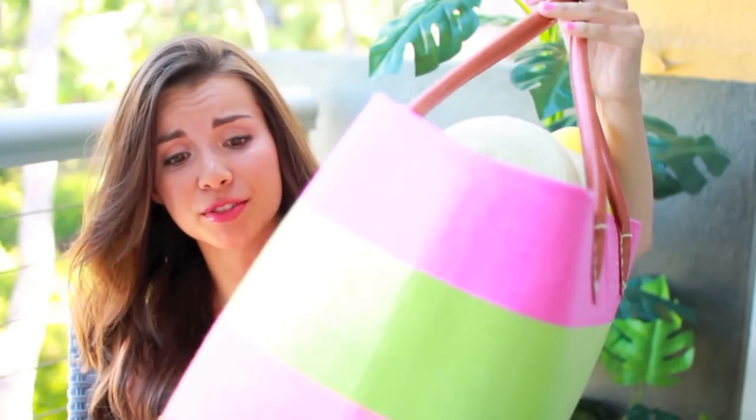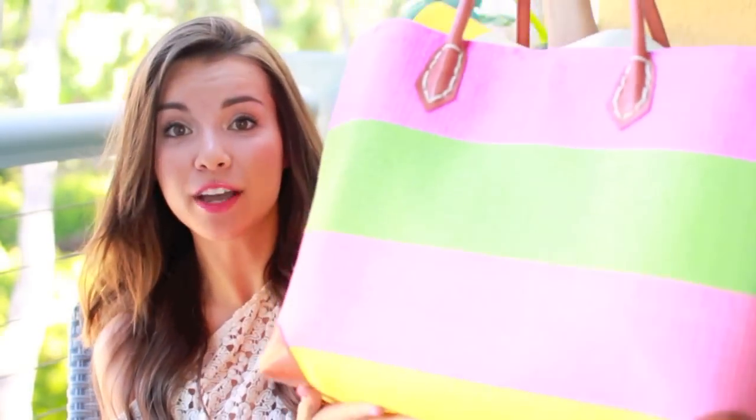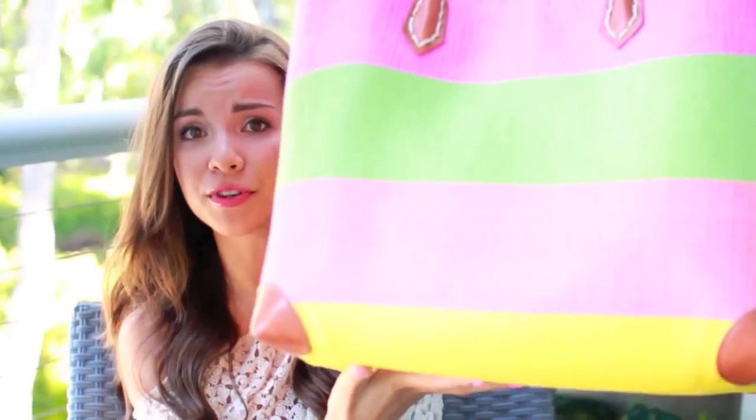I've had my eye on this for a really long time — today is like helicopter day, I don't know why there are so many helicopters flying over. Anyways, I had my eye on this bag for so long at Target and I finally decided to get it because I didn't really have a big beach bag and I really wanted something fun and colorful for summer.